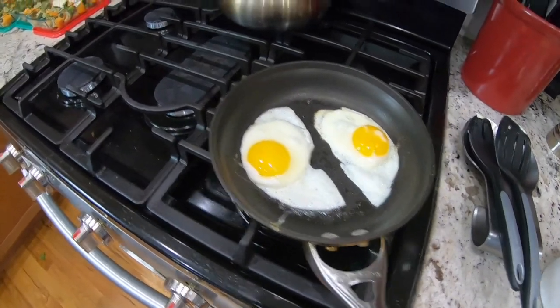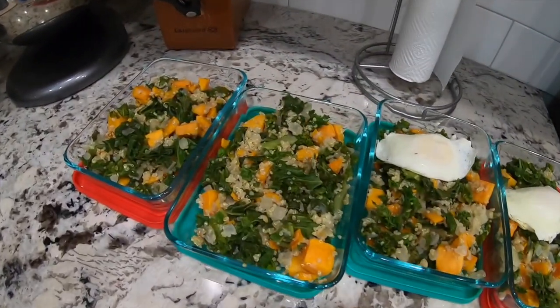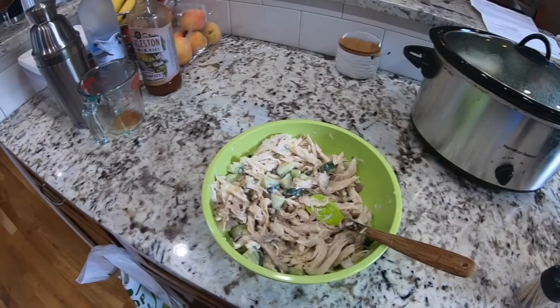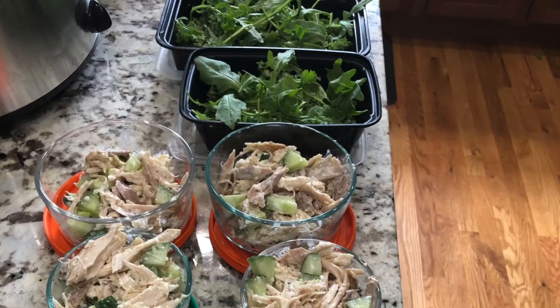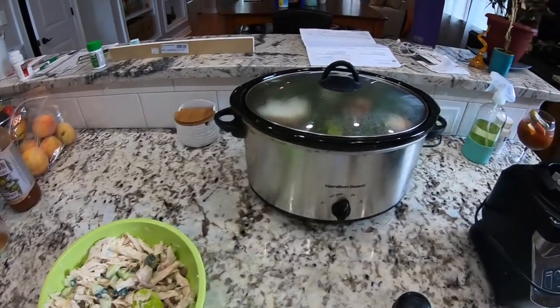Over here I'm frying up some eggs to go in for our second breakfast with this butternut squash, kale, and quinoa. I also have this chicken salad to go on top of a bed of greens. And then we've got our bone broth.